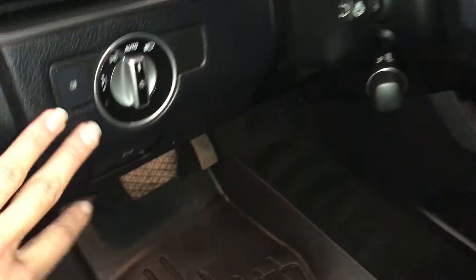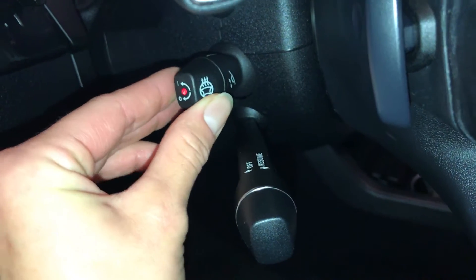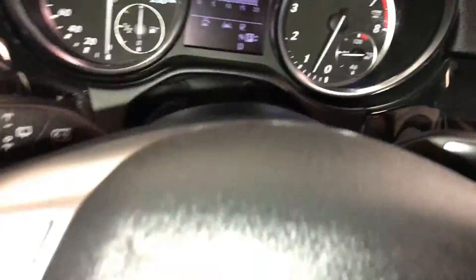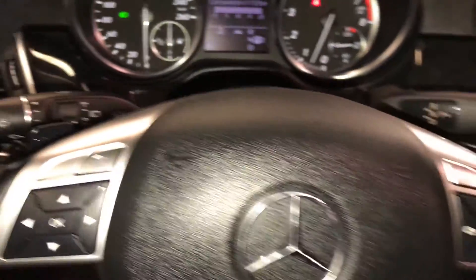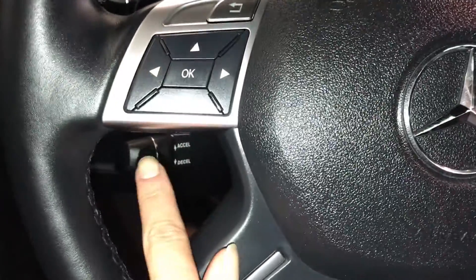You have lighting controls, powered tilt and telescopic steering wheel that is heated and fully leather wrapped, paddle shifters, audio controls, hands-free communication, and cruise control.